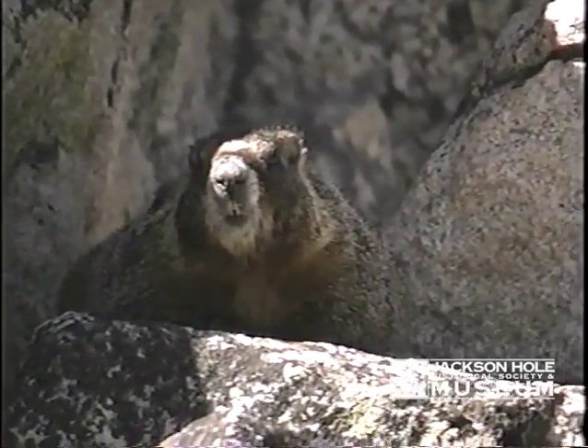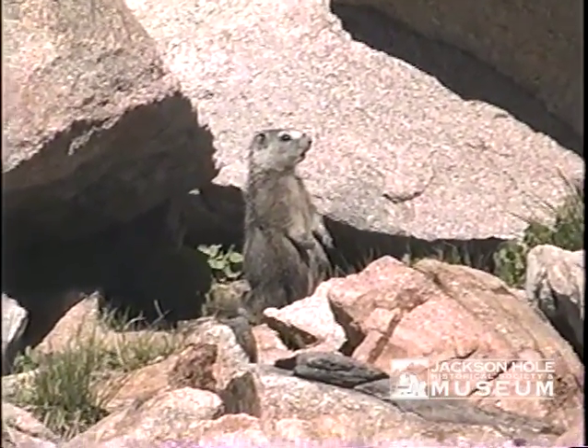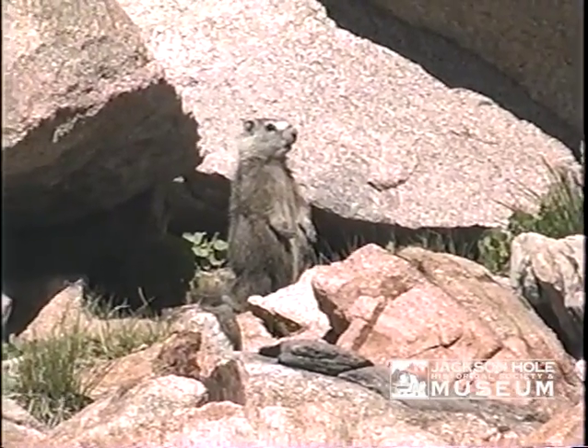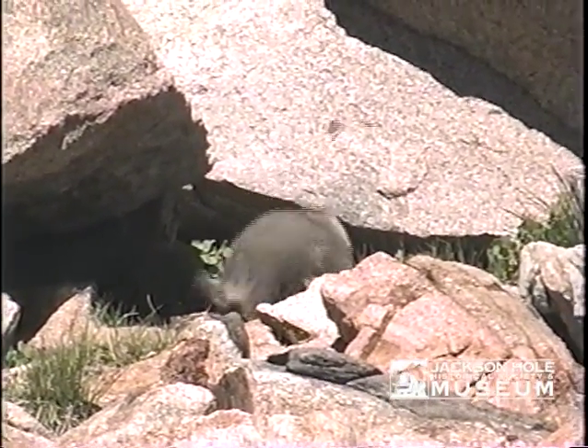Marmots represented probably a major food source, not only in the high elevation but in rock piles down at lower elevations — they're very common. The meat is easily digestible, and it's used even today as a meat to make a broth that's given to sun dancers after they've finished fasting.